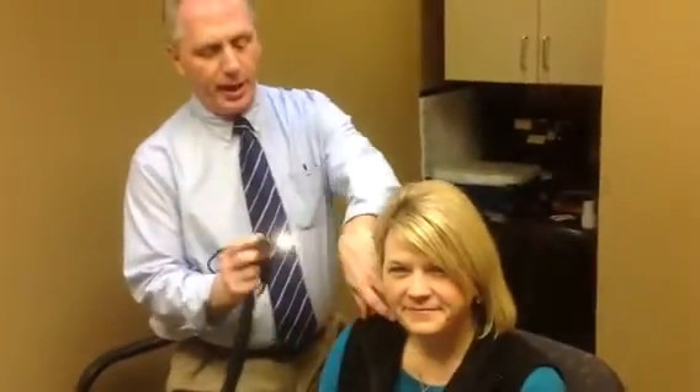One of the first things we do is make use of what we call video otoscopy. It allows the patient to get involved in the process so they can actually see their own ear. We have a volunteer here today, Ann, who's loaning us her ear. It's just a digital magnifying lens and you can come around and take a peek at it.